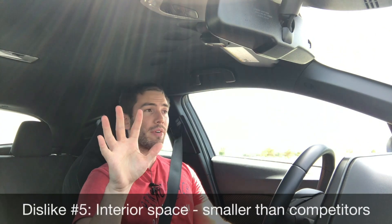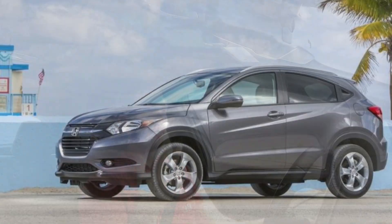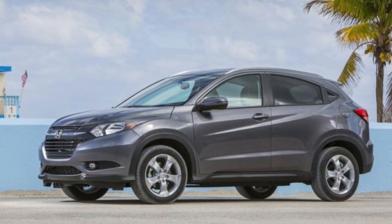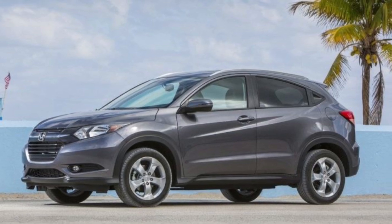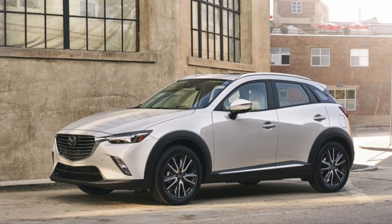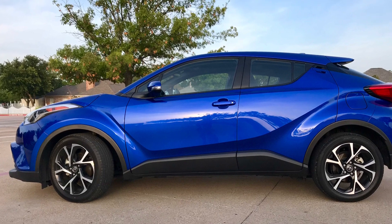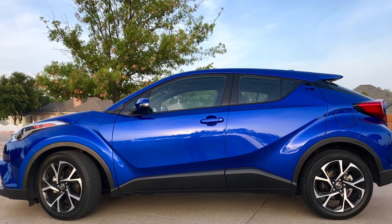Dislike number five is the overall space. This isn't meant to be a big car, but compared to some competition it's really small. Looking at the Honda HR-V and even the Mazda CX-3, the CH-R actually has bigger exterior proportions than the HR-V in both width and length, but the HR-V has more interior space and is more functional.